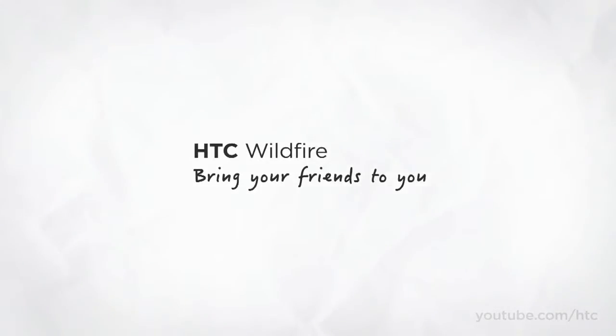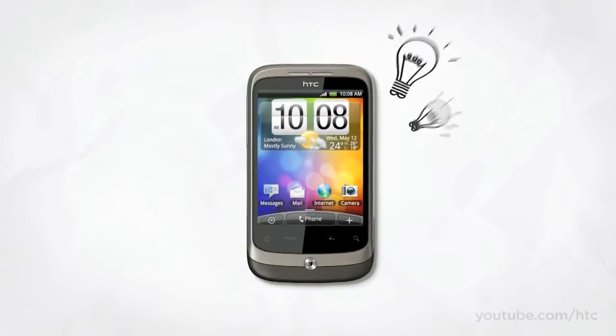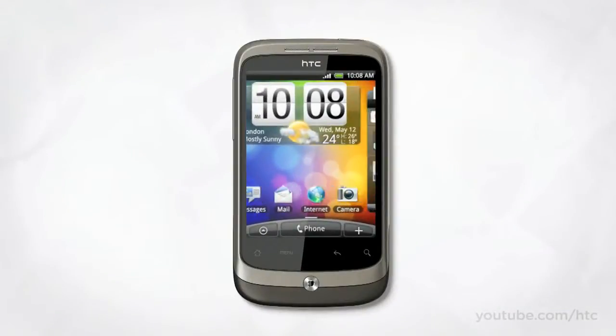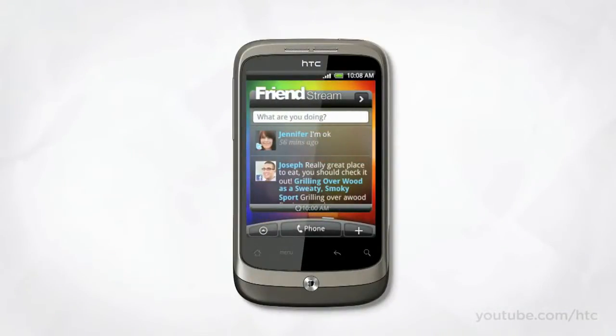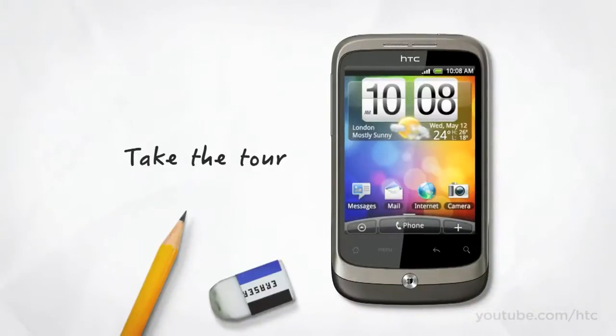The HTC Wildfire is one of our friendliest smartphones — a phone full of HTC ideas. Ideas like FriendStream, which makes it easier than ever to share updates, photos and links with friends, and which puts you at the very center of your circle of friends. But before we dive deep into FriendStream and all the other new additions to the HTC Wildfire, let's take a quick tour.